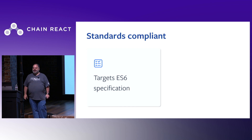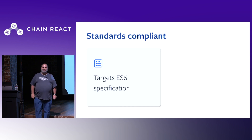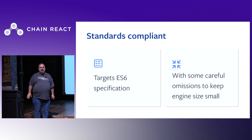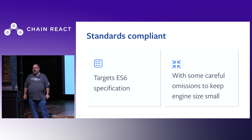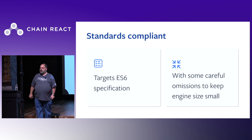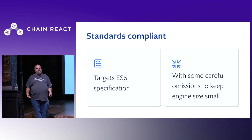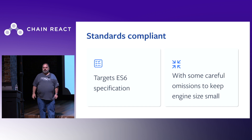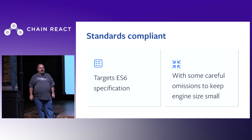Hermes targets the ES6 JavaScript specification, including features such as symbols, iterators, destructuring assignment, arrow functions, libraries such as Map and Set, and more. We have chosen to omit some language features such as proxies and local eval, which don't appear to be commonly used in React Native applications. There is a complete list in the documentation of unsupported features. If we omitted any features your apps use, please let us know.